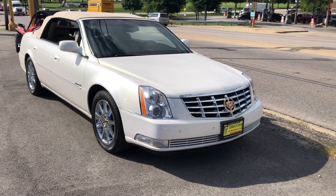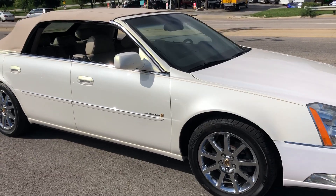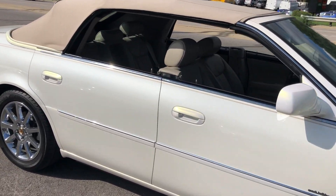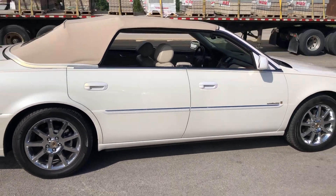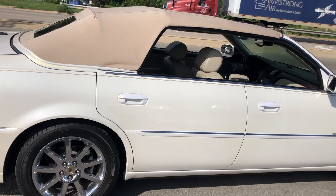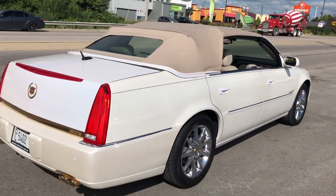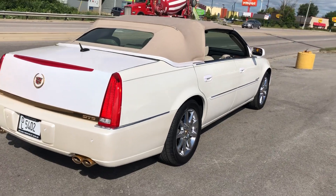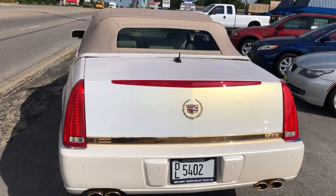Here we have a 2007 Cadillac DTS Performance Edition Convertible. It's a very rare car. They were sold directly through the Cadillac dealerships. This one was sold brand new, as seen at Heritage Cadillac in Lombard, Illinois. This car has 59,000 miles.